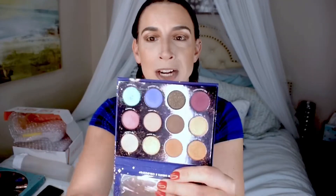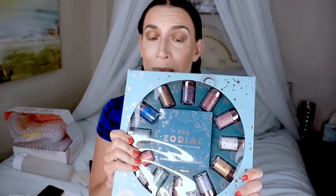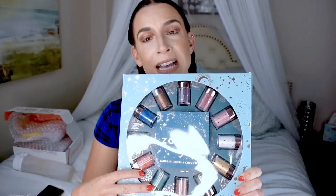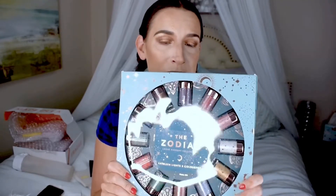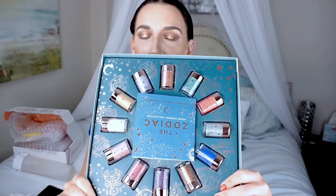The Zodiac palette features colors ranging from and inspired by the different astrological signs, as explained by Kathleen. I actually did a dedicated video on this palette as well as her loose pigments. I have the full vault of all her loose pigments. When I've used these pigments I've been extremely happy — I mix them with a little bit of Fix Plus in the cap and they go right onto your eyelid almost like painted colors. They're so beautiful.